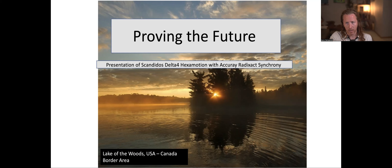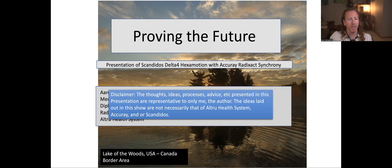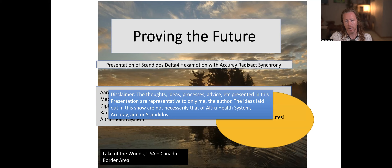My name is Aaron Koepnick — here's who I am. Disclaimer: the thoughts, ideas, processes, and advice presented in this presentation are representative only of me, the author. The ideas laid out in this show are not necessarily that of AltruHealth Systems, Accuray, or Scanadose. Sorry it got put in there late — I only have 15 minutes so I have to get to the brass tacks. It's where they kick me off the stage.